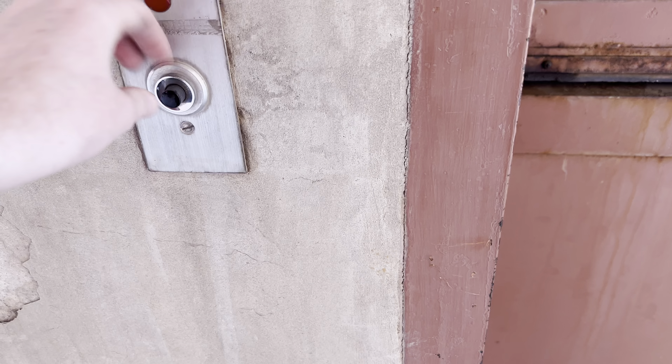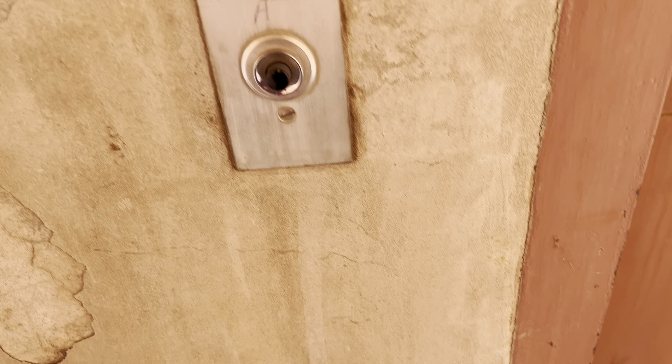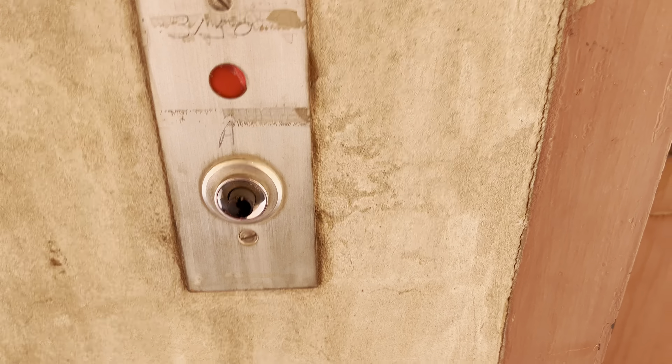Here we come to the freight elevator at the Civil Engineering Building at the University of Arizona in Tucson, Arizona. It's a vintage Montgomery elevator with security doors.